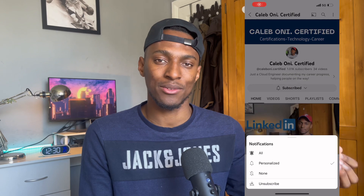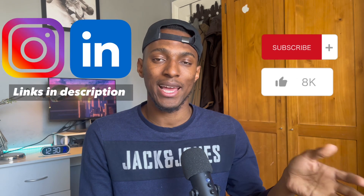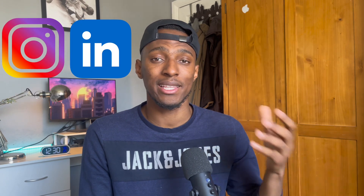Thank you guys for watching. I'm so glad to have passed this exam and added it to my certifications. I'm taking so many more and hope to be posting regularly on the exams I'm taking. If you're interested in IT certifications, IT careers, cloud engineering, or cyber security, subscribe to my channel and take a look at my other videos. Be sure to like, share, and subscribe, and I'll catch you guys in the next video.